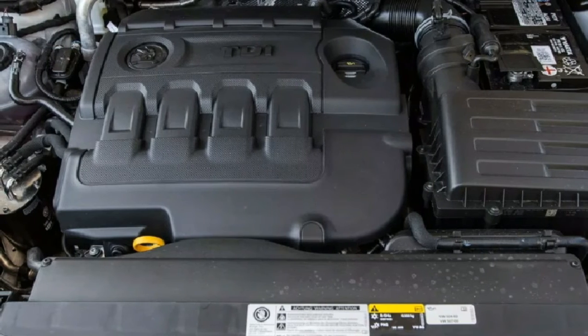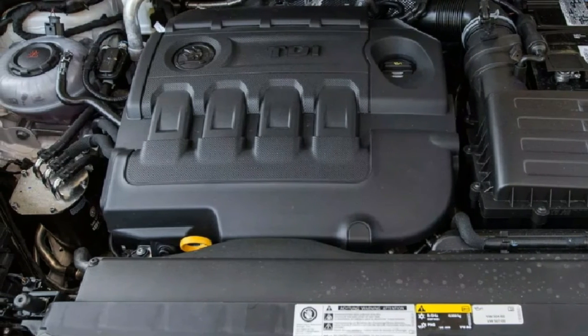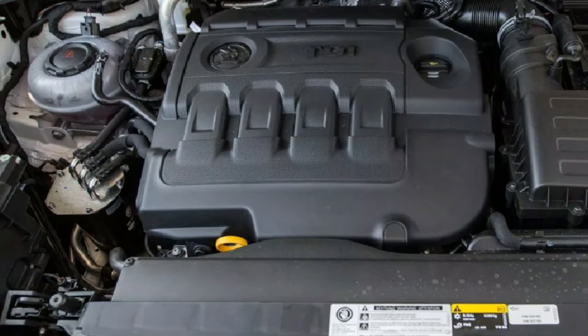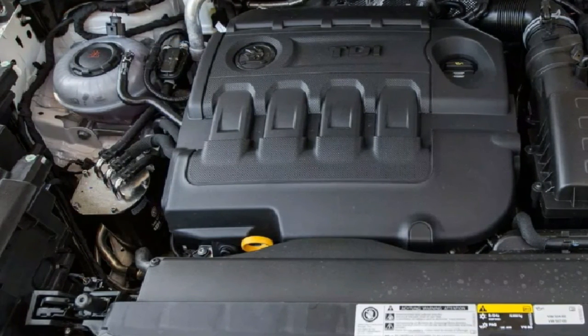We like the strong torque curve of the diesel Kodiaq — it makes sense if you're covering lots of kilometres as part of your daily commute or need to tow a jet ski or similar. However, we're less convinced by the $6,000 premium over the petrol version. Frankly, we're not certain it stacks up unless your lifestyle genuinely demands it.